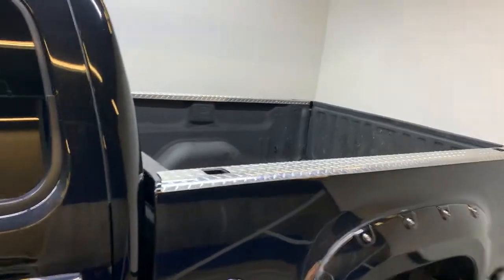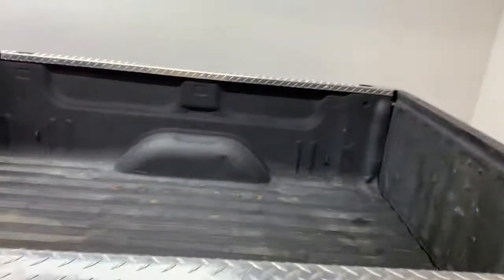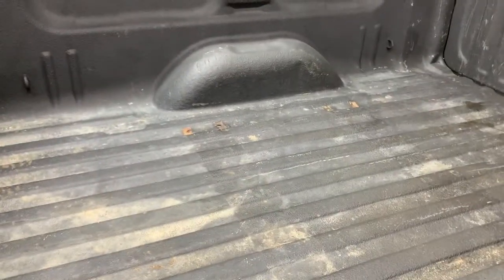Up top, you'll notice that we do have diamond plating along the sides of the truck bed. In the truck bed itself, it is completely spray-in bed liner all the way around. You'll see there are some holes drilled into the bottom as well — it does look like it had a fifth wheel hitch installed at one point. If you want to put another one in, it'll be super easy since the holes are already in place in each corner.